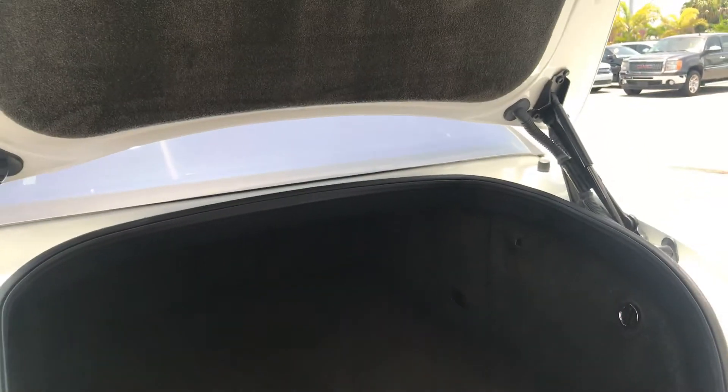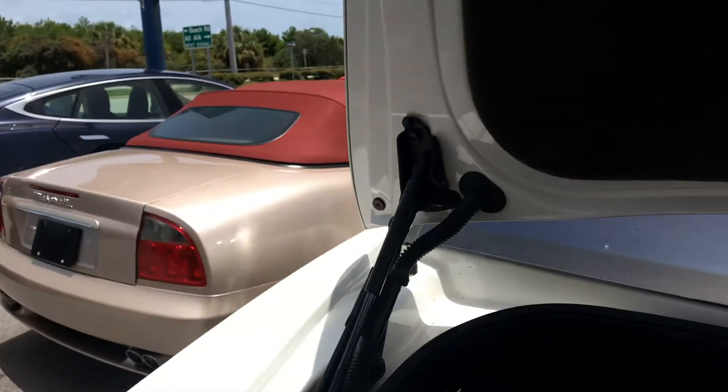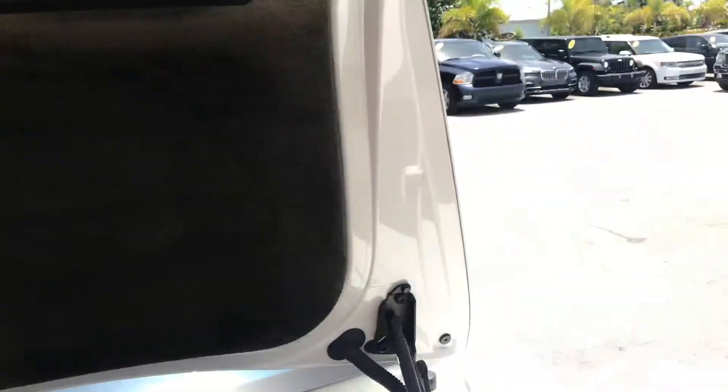I want to show you one more quick thing — the power trunk. Just want to let you see the trunk open. Alright, there you go. Michael, call me if you have any questions.